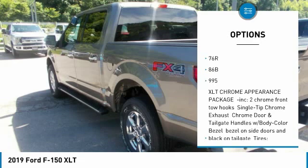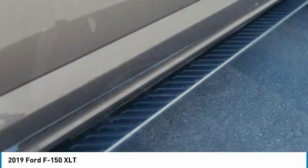The F-150 can be equipped to smooth out the toughest of workdays and make every job as productive as possible.